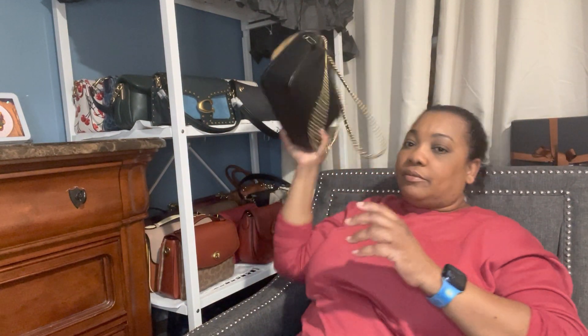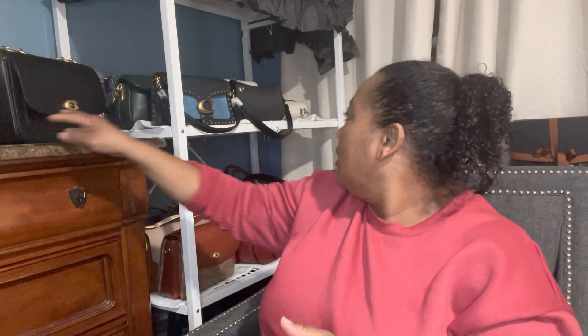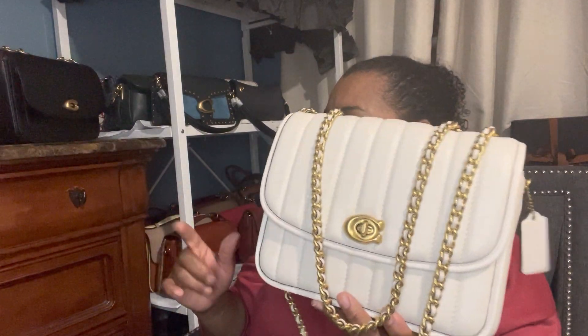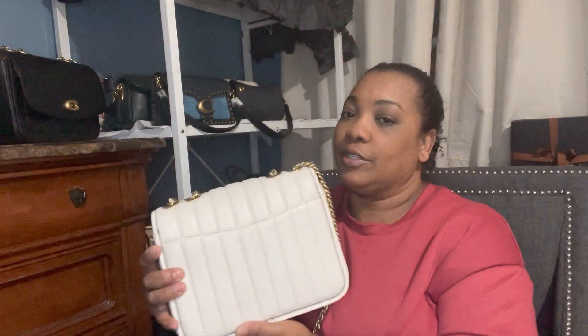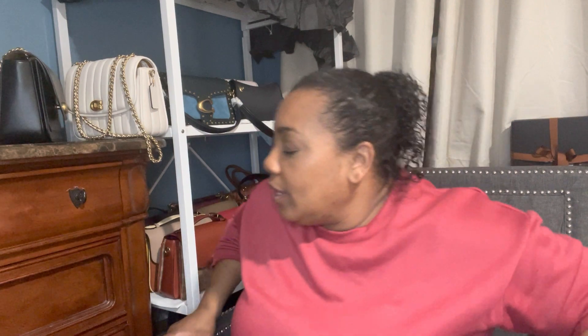I have the older regular one right here, which is really old, and then I have the quilted one. The older versions stand up nicely, but these newer puffy ones don't really stand up, so I have to kind of lean them against each other.